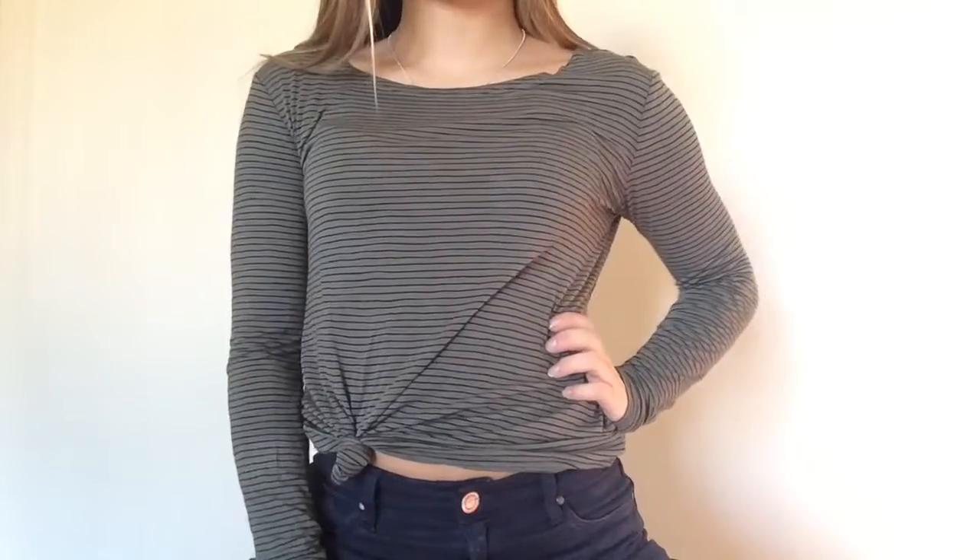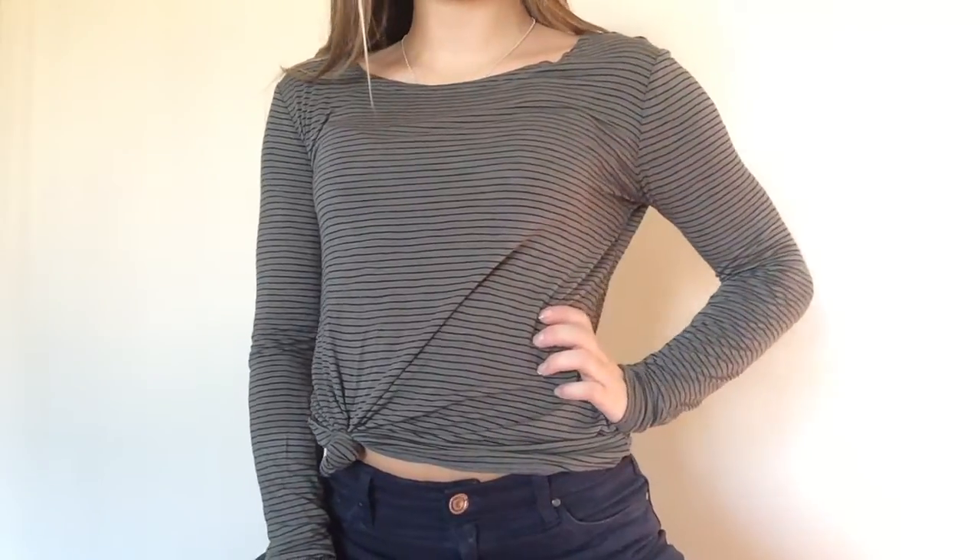The next thing I got was just this navy blue vest, and I've been wanting to get a vest for a really long time — I had one and lost it, which is really upsetting. But this is perfect for wearing over flannels or sweaters. Another thing I picked up was just this plain black and olive green shirt, it's long-sleeved, and I tied it at the bottom into a knot, which is really cute.